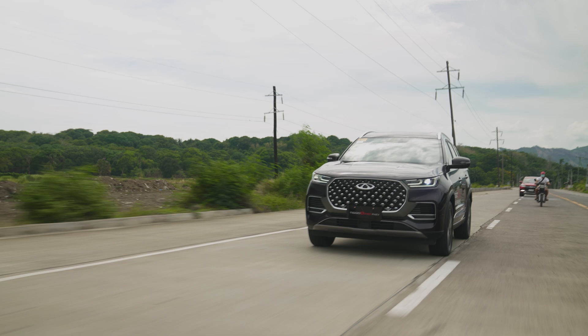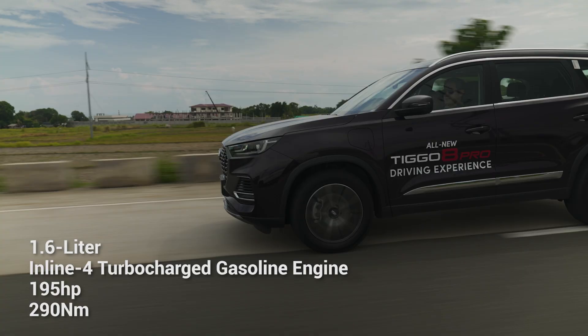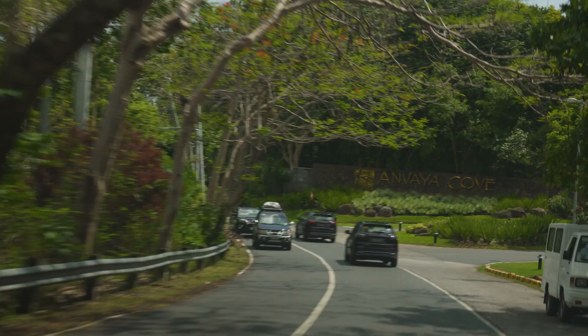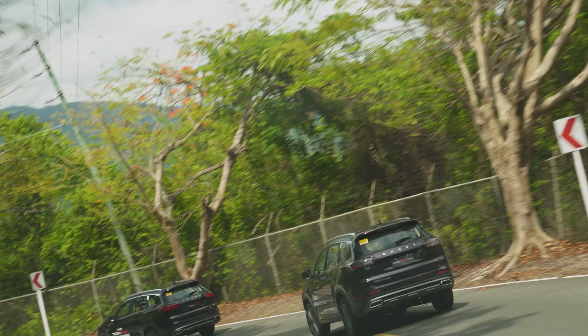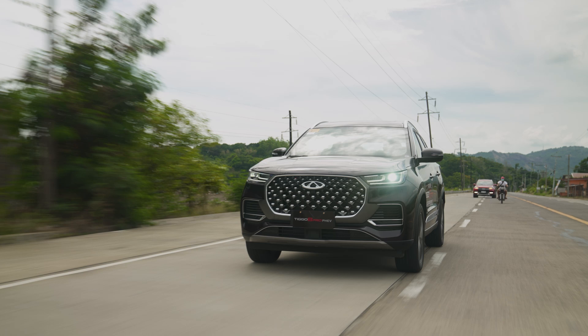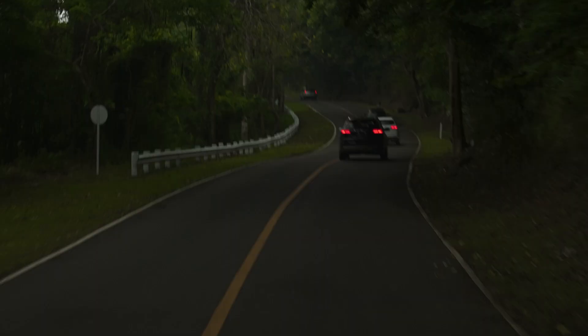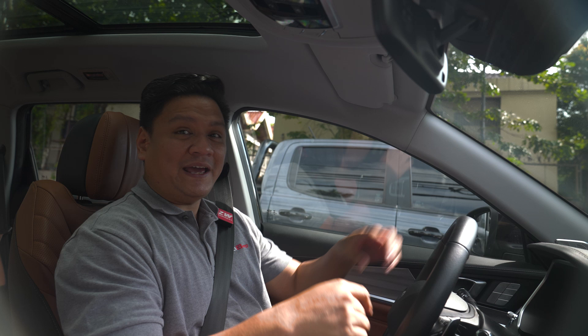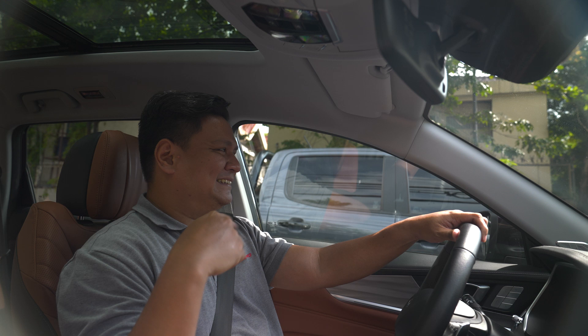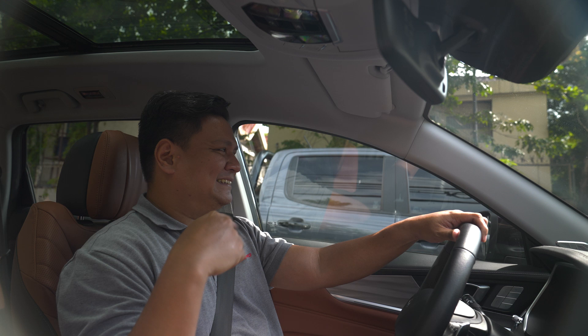Behind the wheel of the Chery Tiggo 8 Pro, this 1.6-liter turbocharged direct injection engine makes 195 horsepower and 290 newton meters of torque. If you're thinking that's way more power than most crossover SUVs out there — yes, it definitely is. Thanks to that engine, you can expect healthy acceleration and top speed. They claim 0 to 100 kilometers per hour in just over 8 seconds, which in a 7-seater crossover SUV is a little bit terrifying for what is essentially a family car. Drive with caution.